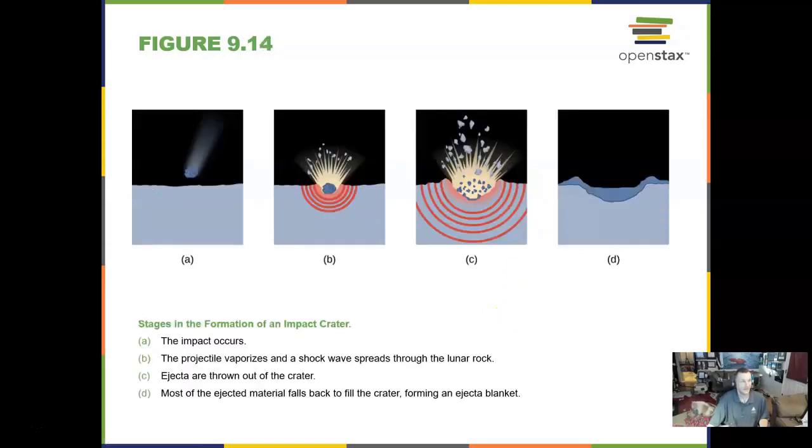This is how you make a meteorite impact: rocks in space come in and hit the moon or any object, blasting out what we call ejecta — E-J-E-C-T-A — which blankets the crater and the surrounding area. You can see this if you go to Meteor Crater up in Winslow, Arizona, outside of Flagstaff. You can see for miles the different ejecta patterns that have been put into those rocks out there.